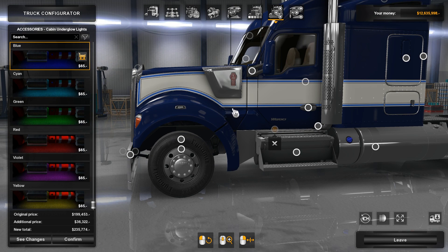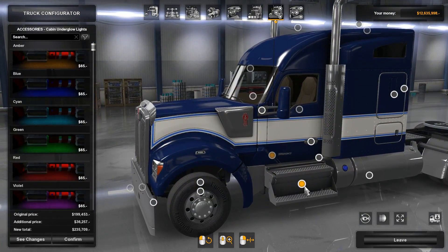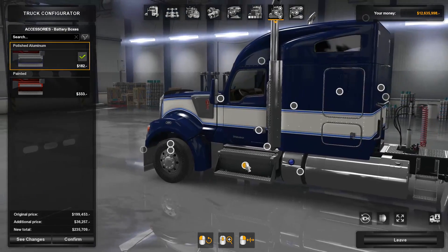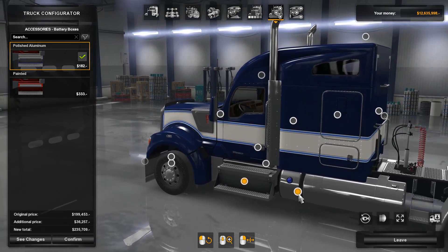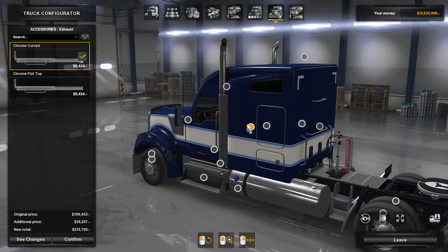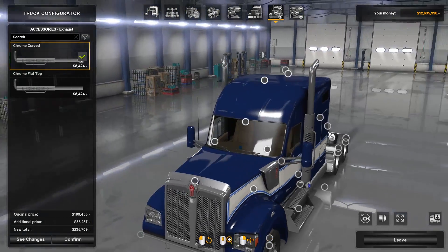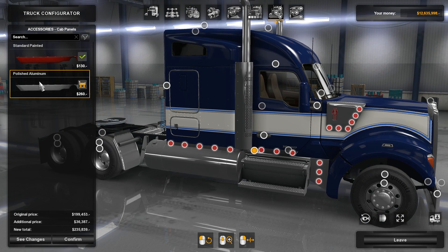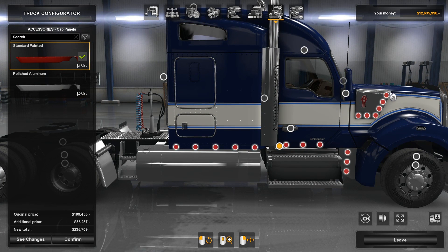For mirrors, we have duty, painted, and exclusive — I'm going to choose painted on this one. Of course there are lots of options for lights again. We have cabin underglow, which is pretty cool if you like it, but I'm going to stay away from it. For the battery box, either painted or polished aluminum — I'm personally going to stay with the polished aluminum, and the same choice applies on the other side as well. Then we have flat top and chrome curved stack options.